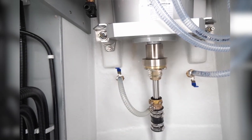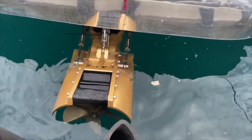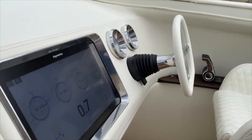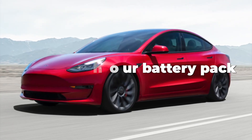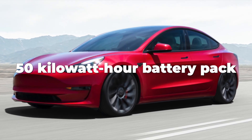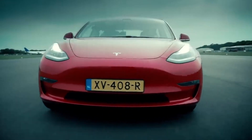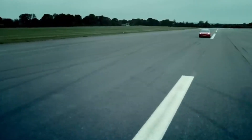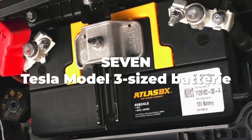To put that 350 kilowatt hour battery pack in perspective: the Tesla Model 3 comes standard with a 50 kilowatt hour battery pack, which gets the Model 3 about 300 miles of range. So the Sarvo 37 has a battery pack equal to a total of 7 Tesla Model 3 size batteries — now that is a lot of juice.